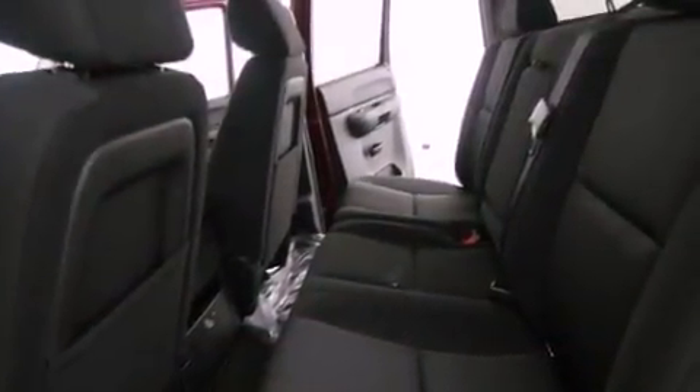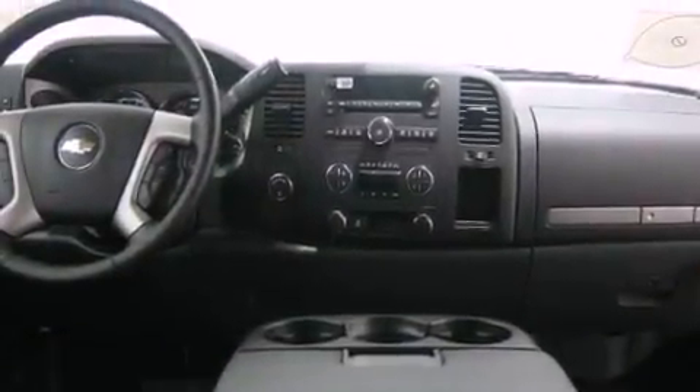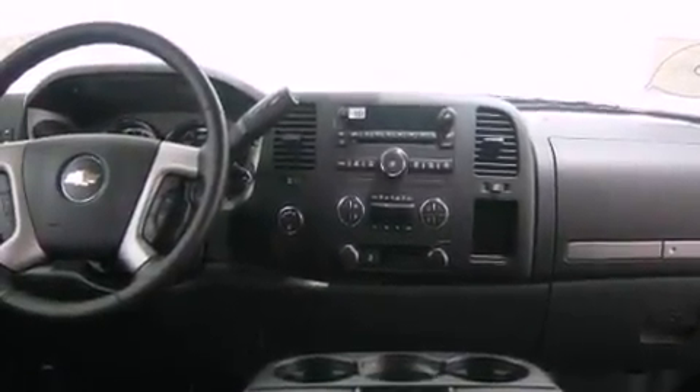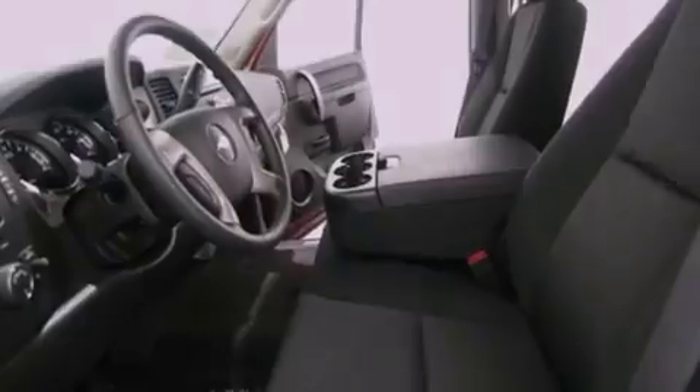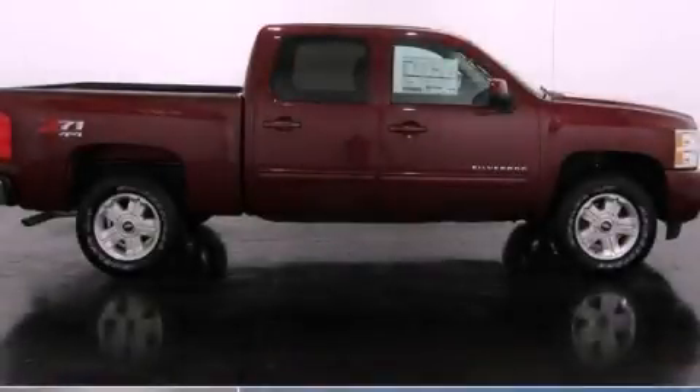Also included are tinted glass, an anti-lock braking system, side impact airbags, air conditioning with automatic climate control, and a navigation system to help you get from point A to point B on time. Please call today to reserve this vehicle for a test drive.